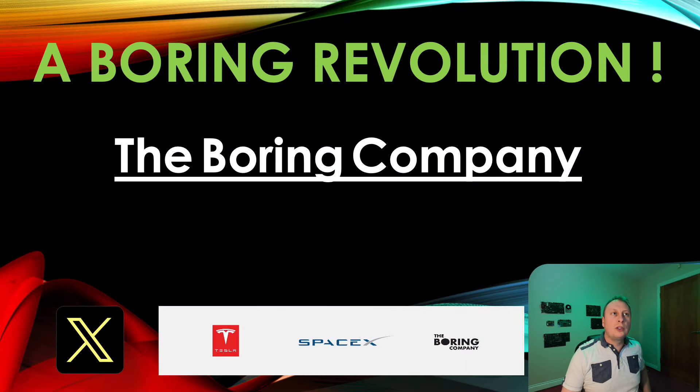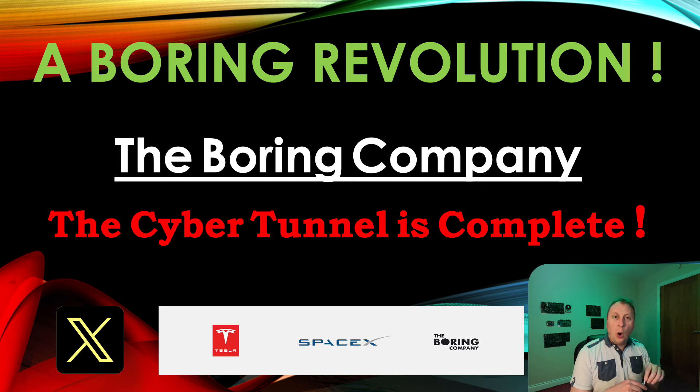Hello, welcome back to the Boring Revolution, the number one news source for everything regarding the Boring Company. Hope you're all well. The Boring Company has another project under its belt which we are going to coin as the 'cyber tunnel.' Its intended use case is transporting newly manufactured Cybertrucks from Giga Texas to the other side of the highway, where they are put into storage and later shipped to customers and presumably dealerships as well.